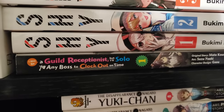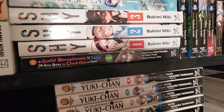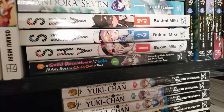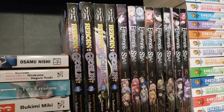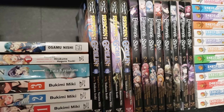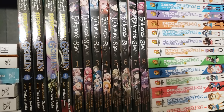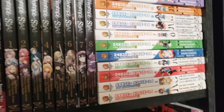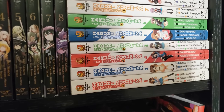I May Be a Guild Receptionist, But I'll Solo Any Boss to Clock Out on Time — volumes 1 and 2, up to date. This is a very fun manga adaptation of a light novel — it's a crazy, funny premise, highly recommend. Next up we have So What's Wrong With Being Reborn as a Goblin, volumes 1 to 4, up to date — probably one of my favorite isekai series. The Eminence in Shadow, I have volumes 1 to 9, up to date — a super fun fantasy comedy series. Next up is an out-of-print series: The Melancholy of Haruhi Suzumiya, volumes 1 to 20, complete of the manga.